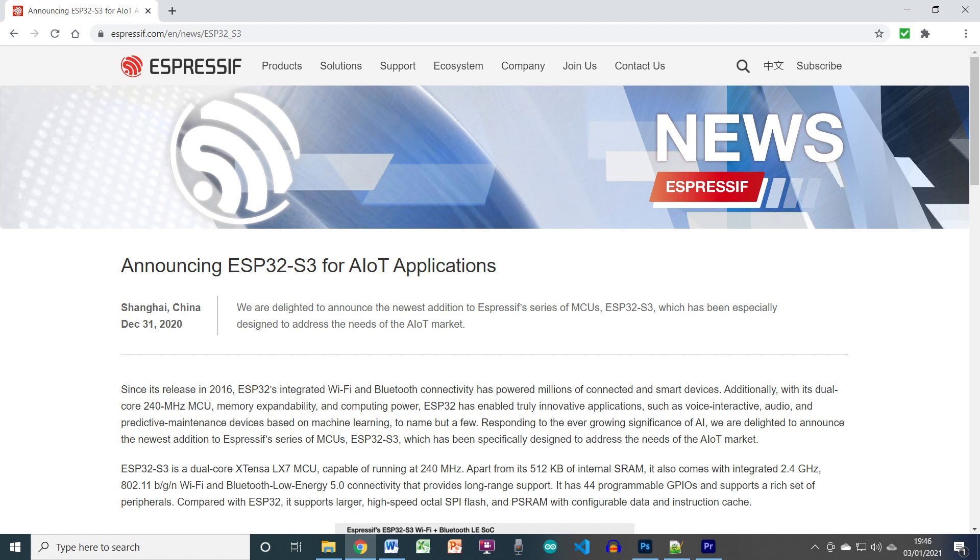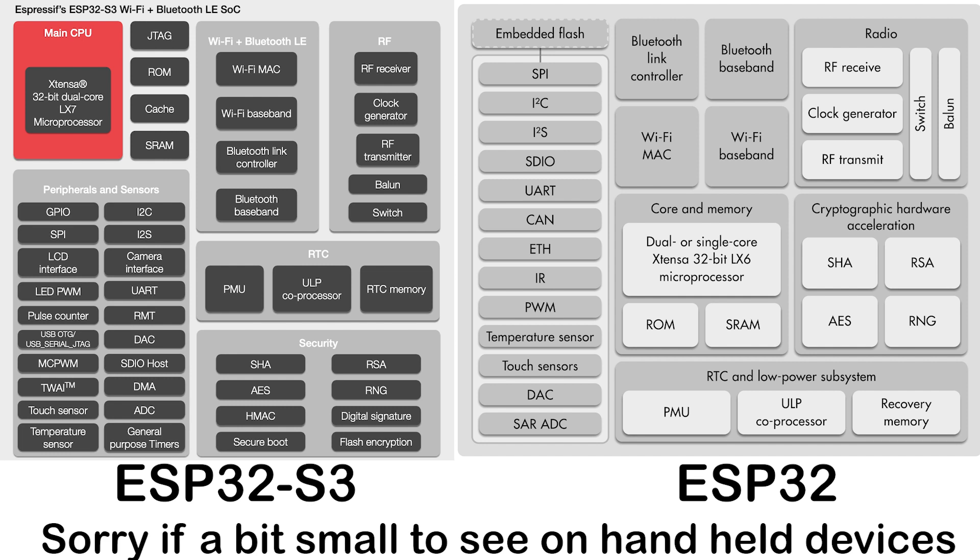And for you lucky people, I'm going to go through the differences and compare. I'm getting my information from Espressif themselves, from this page to be precise — link in the description below. Here are the block diagrams for both.